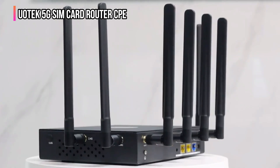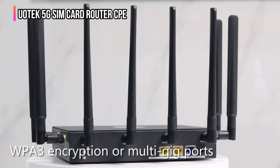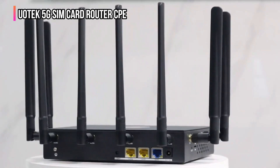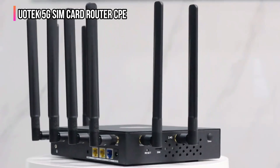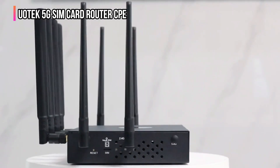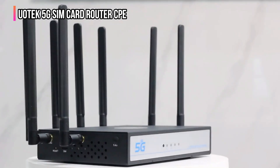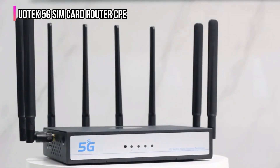Although it lacks advanced security features like WPA3 encryption or multi-gig ports, this won't be a problem for users with basic needs. The UOTech 5G SIM card router CPE is an excellent choice if you often travel or change locations, so you can easily take it with you everywhere. People also like it because it is less expensive than other 5G routers and provides excellent service.